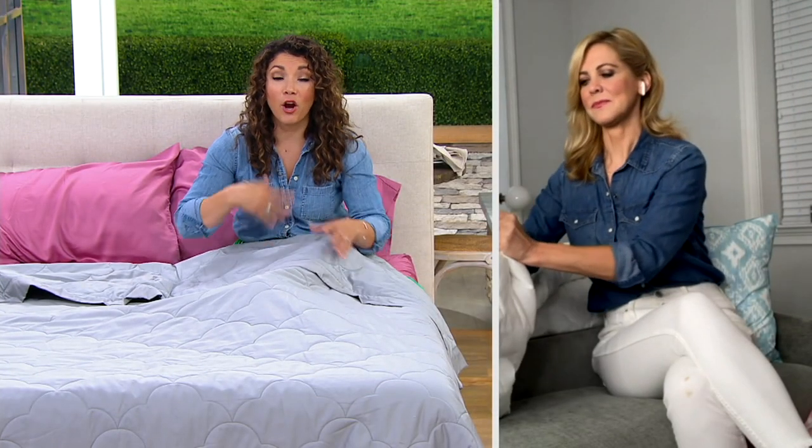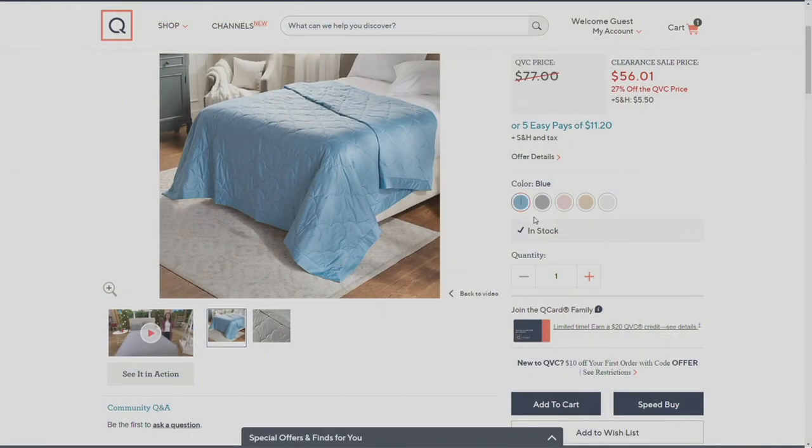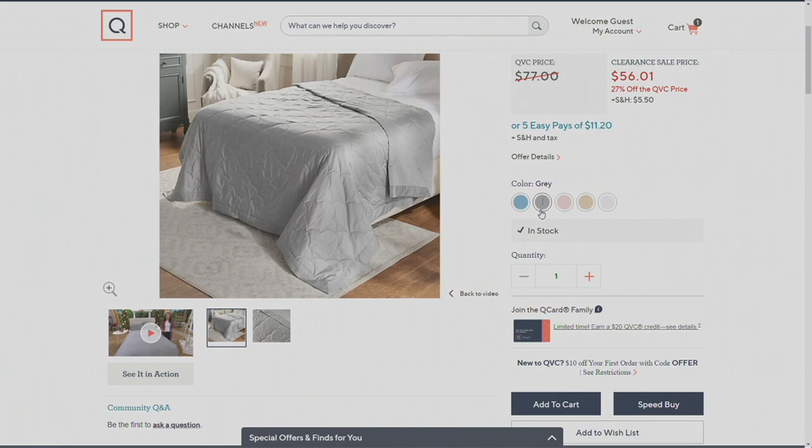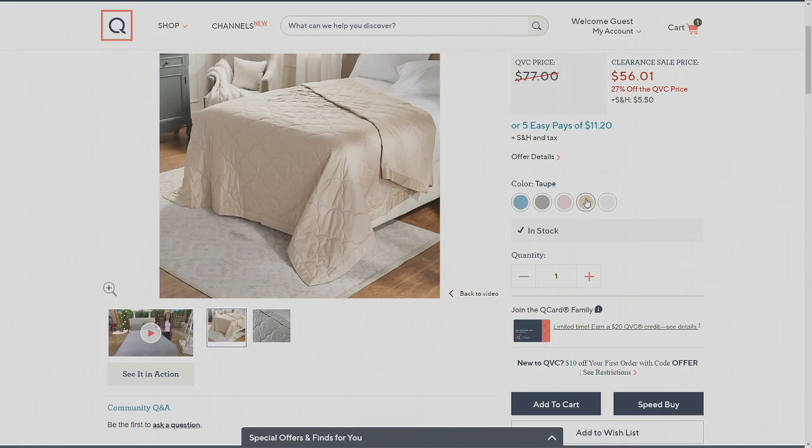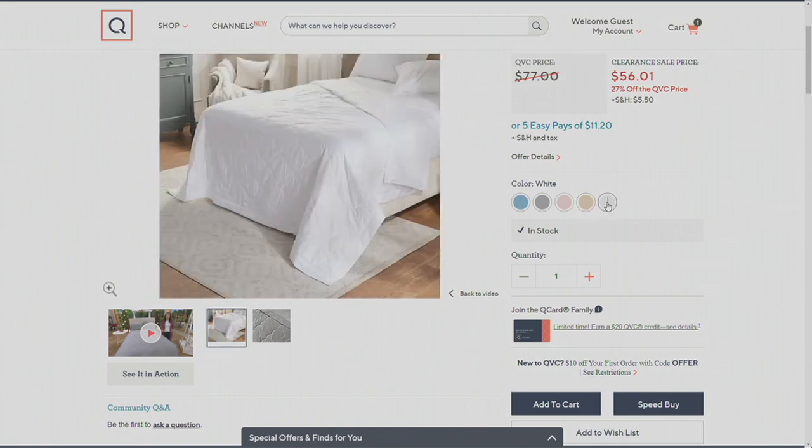Are you refreshing your bed, or sending this off with a college student for their apartment or dorm? Here are the colors: we've got blue — a really pretty blue. The gray is what I have here in the studio, probably one of my favorites, just a neutral modern color. We also have it in a soft blush pink. Next to that is a really elegant taupe, and then the white as well. Gray has been the most popular.